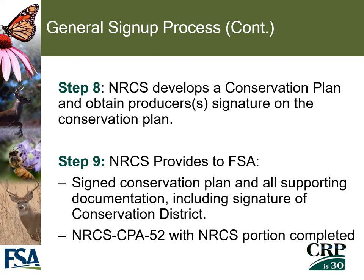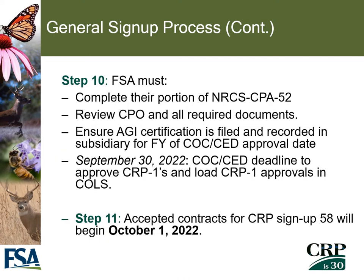Once FSA has received notification that the producer would like to proceed, NRCS will develop a conservation plan, working with the producer to fit their needs, and will obtain the producer's signature on the conservation plan. NRCS then provides FSA with the signed conservation plan, all supporting documentation, and the FSA-52 environmental survey form. FSA must then complete their portion of the FSA-52, review the conservation plan and all required documentation, ensure the AGI certification is filed for any producer with a share greater than zero, and by September 30th of 2022, the local county committee CED will approve the contract.